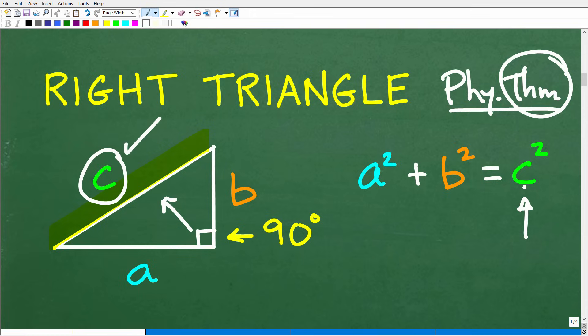So the C variable represents the longest side. That is extremely important, because the other variables — A and B — represent the shorter and medium sides of the triangle. It's not important which sides we designate A or B, but it is absolutely critical that we always label C as the hypotenuse, or the longest side of the right triangle.